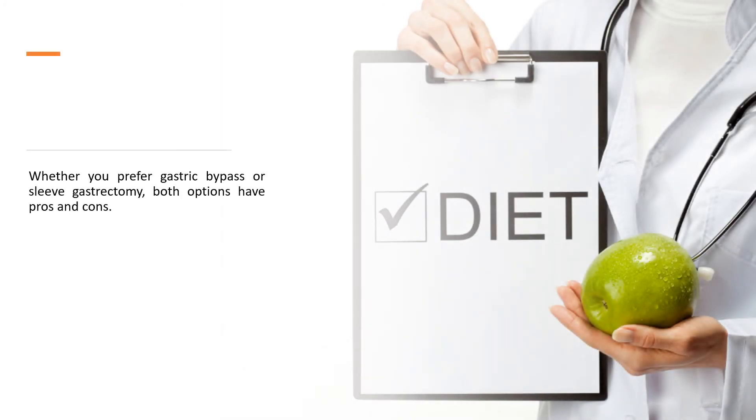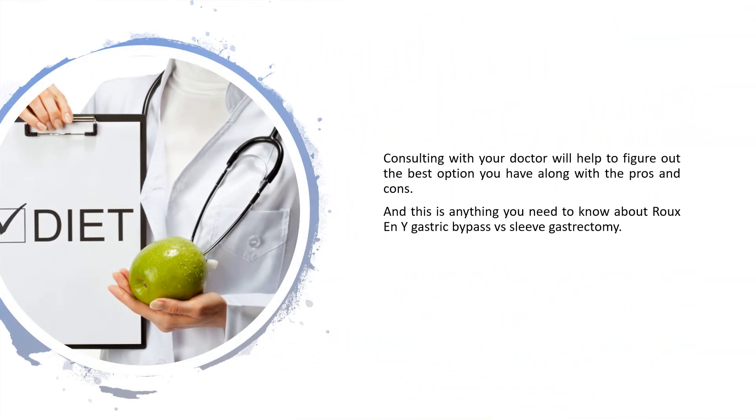Whether you prefer gastric bypass or sleeve gastrectomy, both options have pros and cons. Consulting with your doctor will help to figure out the best option for you. This is what you need to know about Roux-en-Y gastric bypass versus sleeve gastrectomy.